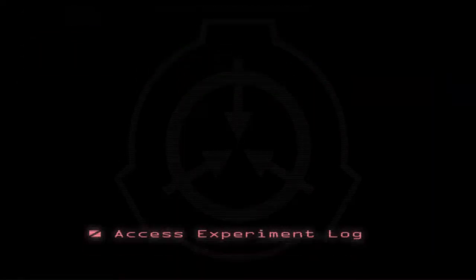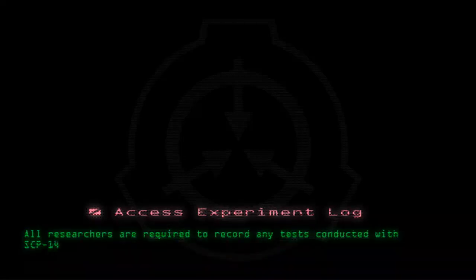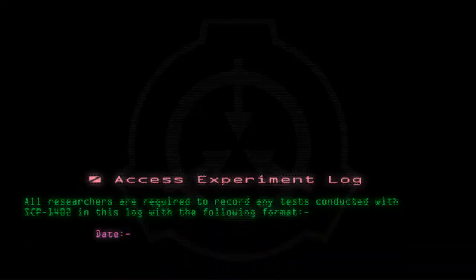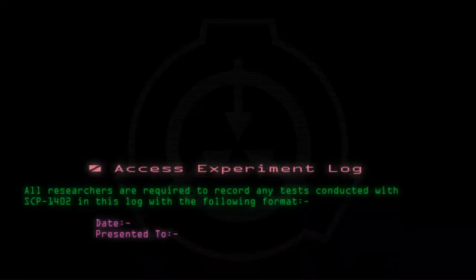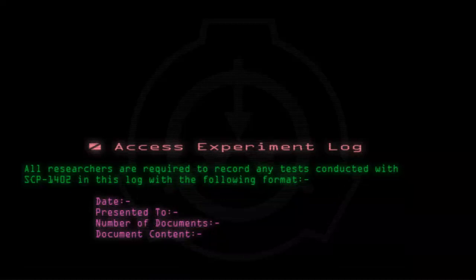Access Experiment Log. All researchers are required to record any tests conducted with SCP-1402 in this log with the following format: Date, Presented to, Number of documents, Document content, Validity.